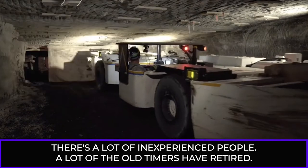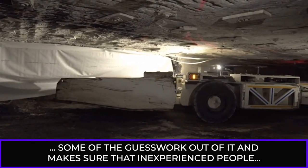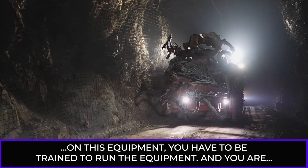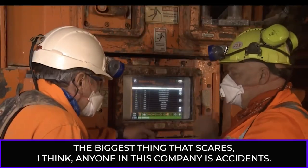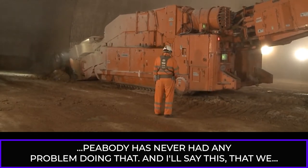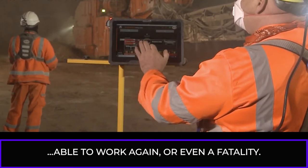There are a lot of inexperienced people now — a lot of the old timers have retired. For that reason, the system makes it a lot safer because we don't have the experience of those guys. This kind of takes some of the guesswork out of it and makes sure that inexperienced people don't make mistakes and accidentally hurt someone. You have to do a 40-hour class, then go in and do tests on this equipment — you have to be trained to run the equipment. The biggest thing that scares anyone in this company is accidents. And if there's something we can spend money on — even a lot of money — Peabody has never had any problem doing that. The proximity detection is very expensive, but it doesn't compare to a major incident where someone can never work again, or even a fatality.